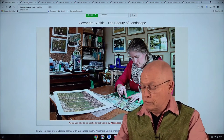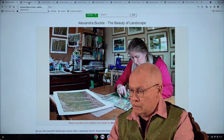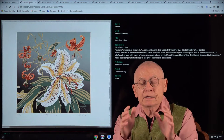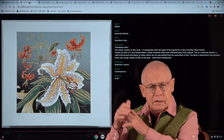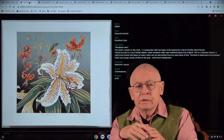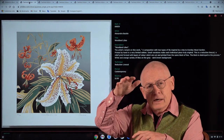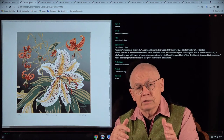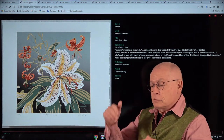Now let me show you the wonderful art prints by Alexandra Buckle. Let's begin with the first one. Alexandra works in linocut technique, but when you look at her work, you can hardly see a difference from woodblocks, because she works at a very, very high technical level. She also teaches art to classes from beginners to experts.